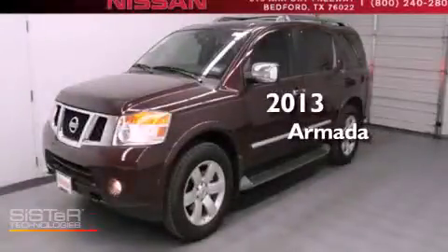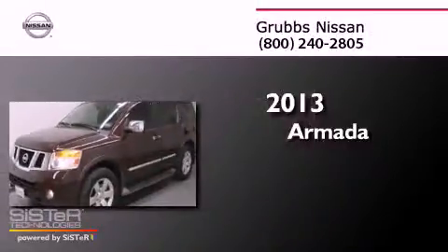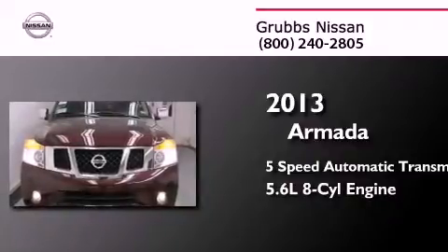This is a brand new 2013 Nissan Armada. This SUV has a five-speed automatic transmission and a 5.6 liter V8.